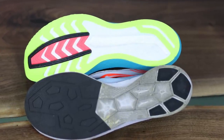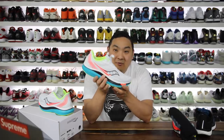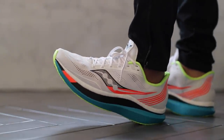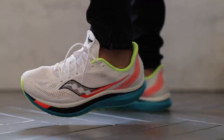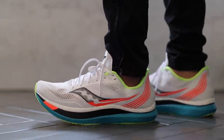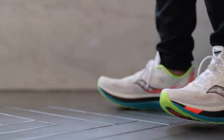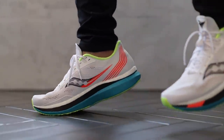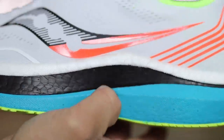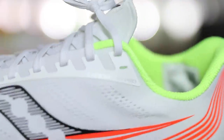Now from Saucony we have the Endorphin Pro, which has that carbon fiber plate down the middle and a really soft, squishy midsole. I was interested because it had similar vibes to the Ultra Boost, but this midsole is actually something different than what I thought. I thought it was going to be the same as the Power Run Plus, but this one is actually called Power Run PB, which is lighter and softer than the Power Run Plus on the Triumph 17.